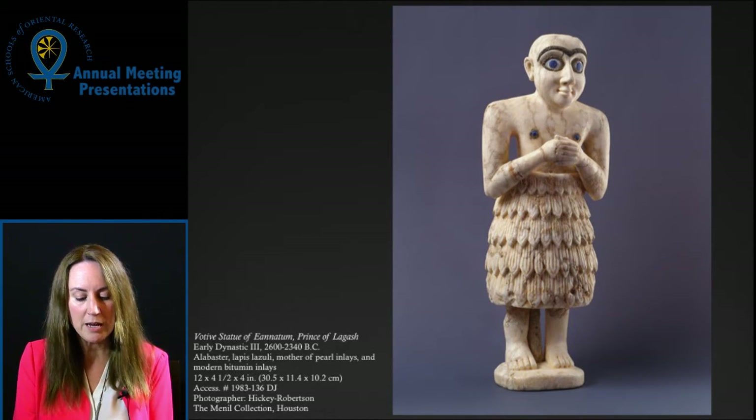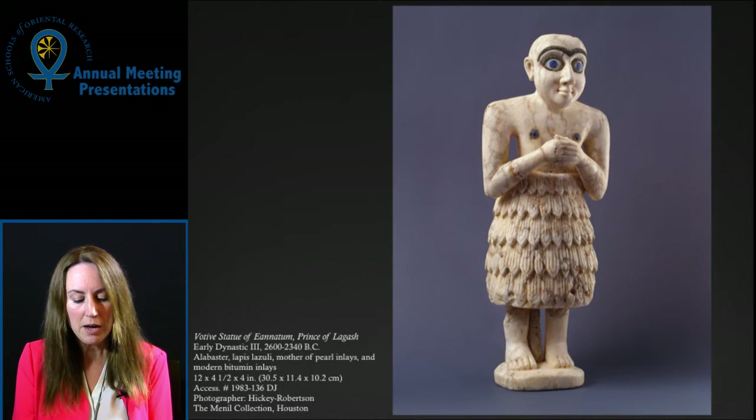In my talk today, I will discuss my changing engagement with this collection and with this object. I will also share a synopsis of the object biography I am creating, and how that work relates to my larger goals in collaborating with the Menil Collection.